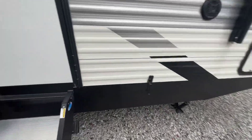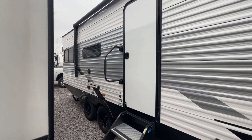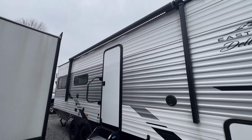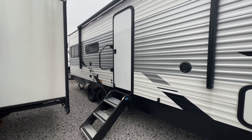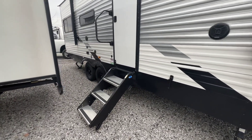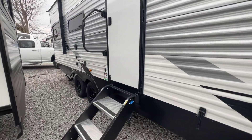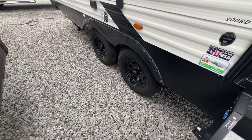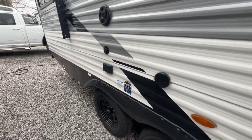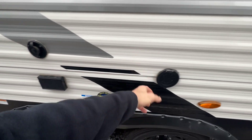At the entry: triple step Mor/Ryde steps, big grab handle at the door. You can see the size of the electric awning — it's a good amount of coverage. Both outside speakers are under it as well as our outside TV hookup, which is nice and convenient. This unit has an enclosed underbelly, which is again very uncommon at least in my experience for this floor plan and price point. Goodyear Endurance tires — not some random off-brand, actual Goodyear Endurance. There's our outside TV hookup outlet and a spray port on this side of the unit.